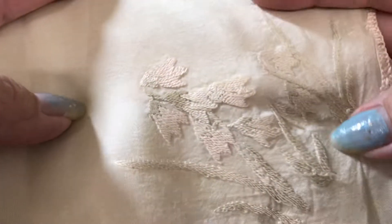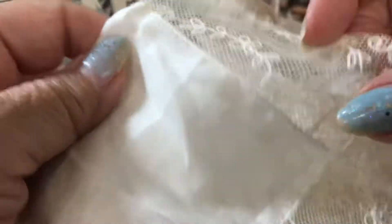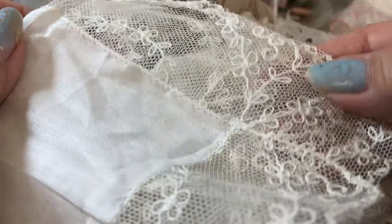She said this one was her mother's — it's very pretty. And this one, I love this one. I also got some more eyelet; I did want to get some old eyelet.